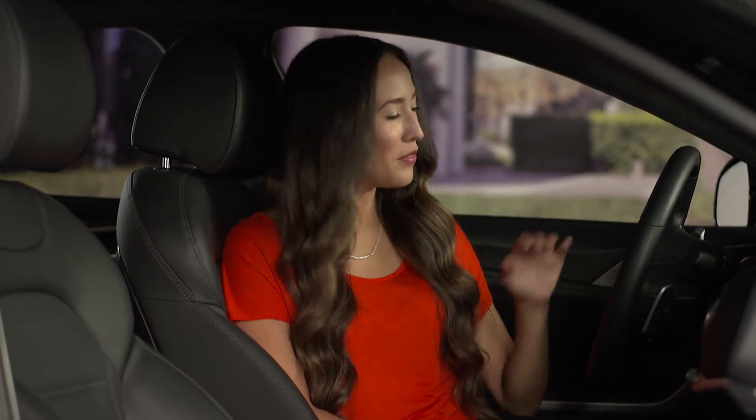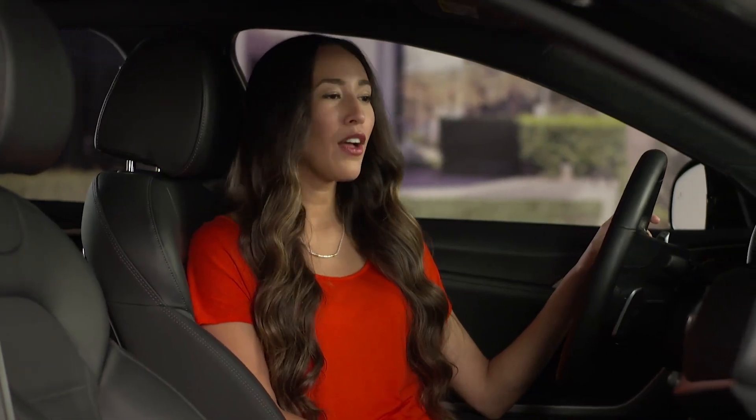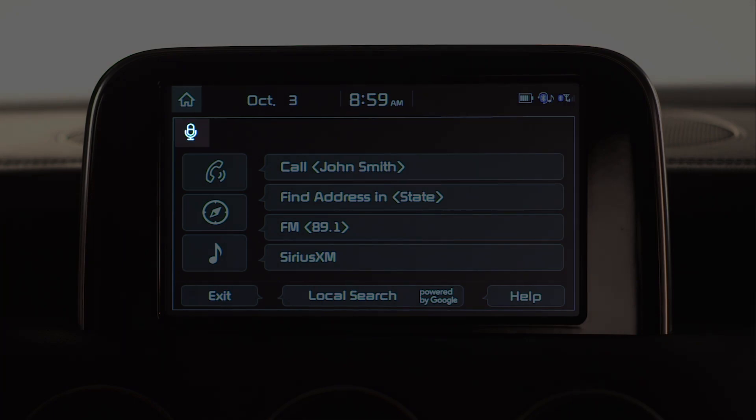Now let's make a call. You'll also notice that the little speaker icon on the screen changes from a speaker to a microphone to indicate that it's ready for your command.